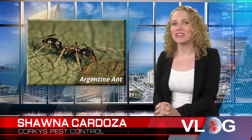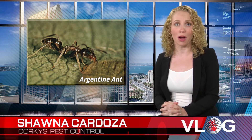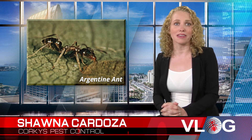The Argentine ant is California's most common household ant. In addition to invading your home and property with their rapidly multiplying colonies, the Argentine ant kills off beneficial native ant colonies as well.